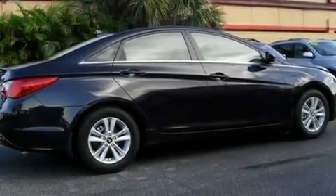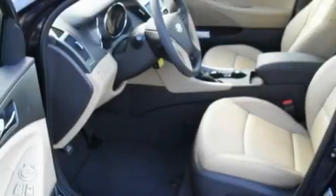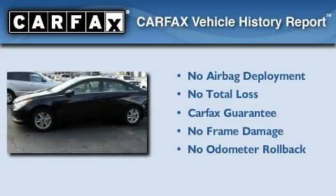With an EPA estimated rating of 35 miles per gallon on the highway, fuel efficiency does not take a back seat. Not to mention that this Hyundai qualifies for the Carfax buyback guarantee.